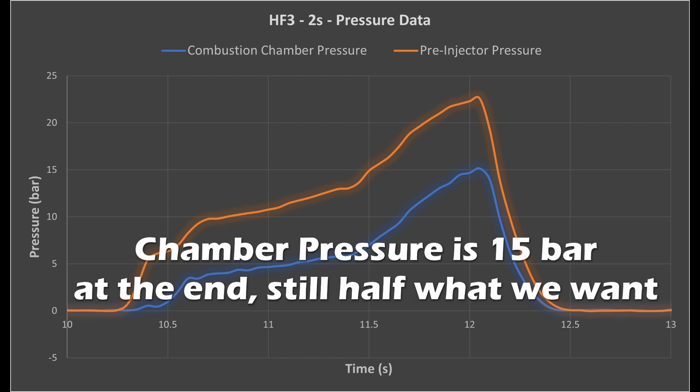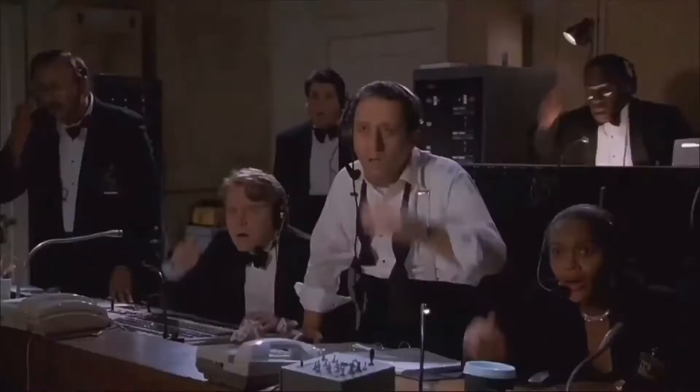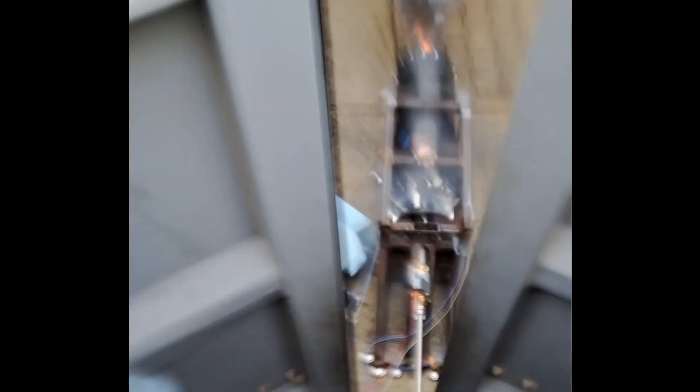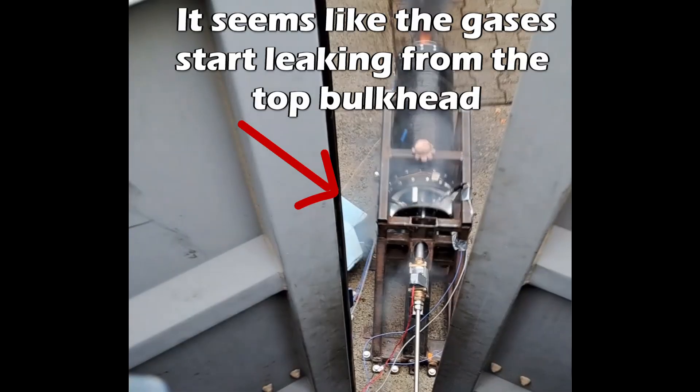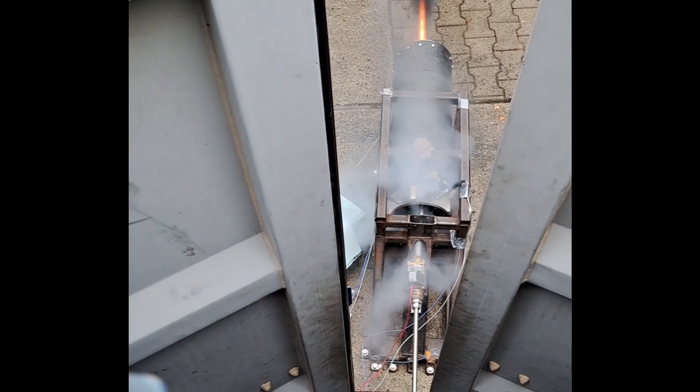Once again, we weren't getting the performance from the engine that we were looking for. And this leads into another important lesson about propulsion testing, which is that you probably shouldn't be making a bunch of changes to your system without testing each step first. It was really difficult for us to track down the root cause of the gas leak problem because pretty much every single sealing interface was modified from the previous design. So there really was no baseline to compare against. It looks like all that perceived confidence at the start of the campaign was maybe a little bit misplaced — but hey, hindsight is 20-20.